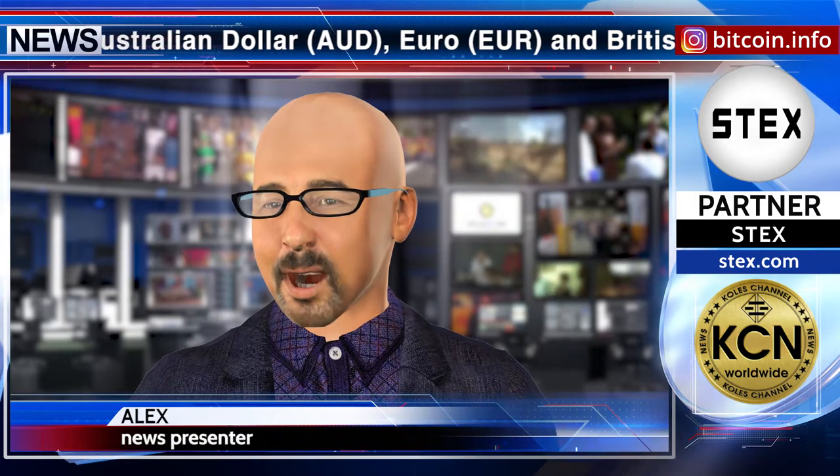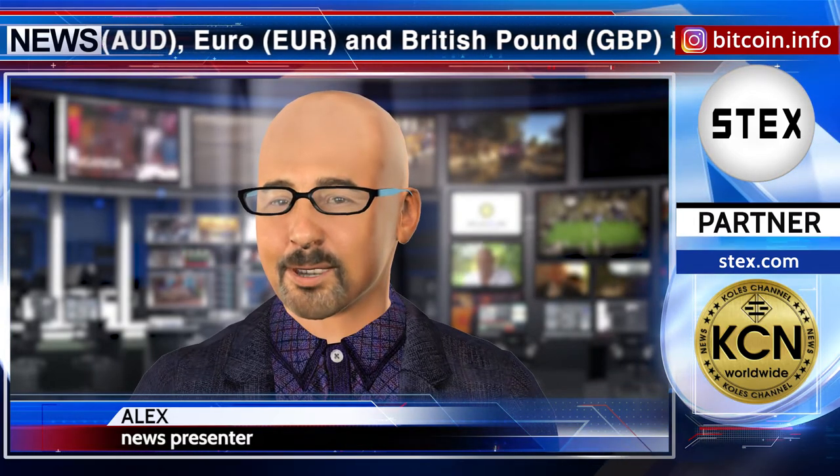Banxa specializes in a full-service, internationally compliant fiat-to-crypto gateway solution for exchanges, wallets, and other businesses operating in the cryptocurrency ecosystem. Follow the world of blockchain with us — news release partner: Stex.com.